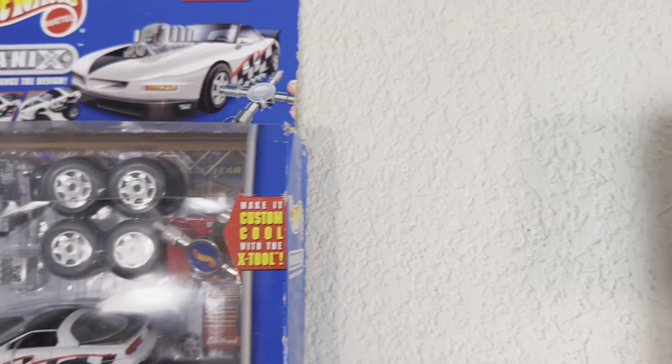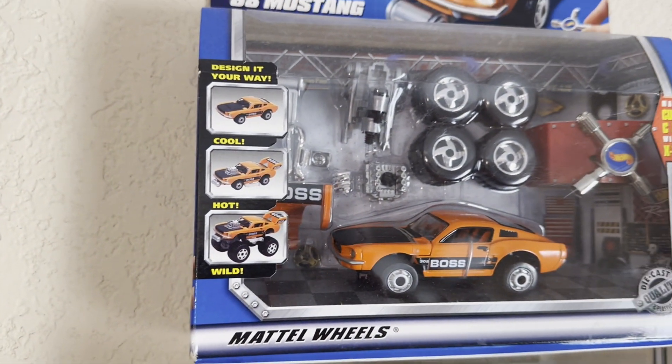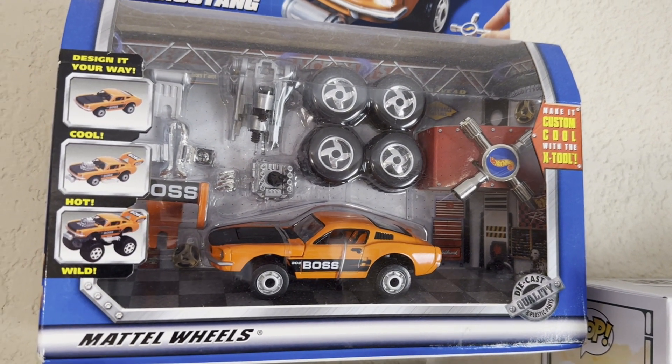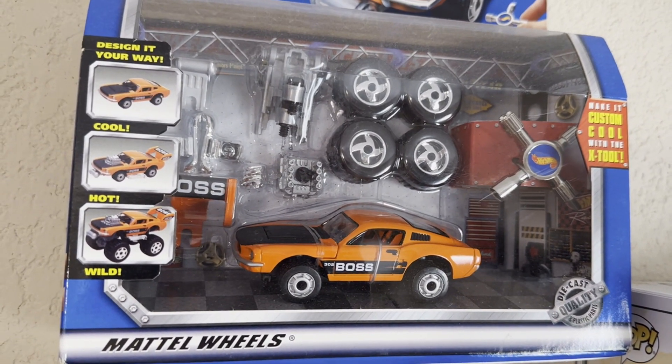Moving on to another one that I did have as a child — we're looking at another Boss 302 Mustang, this one in the more rare orange variety. And again, like with the other one, parts got mixed, matched, and broken.